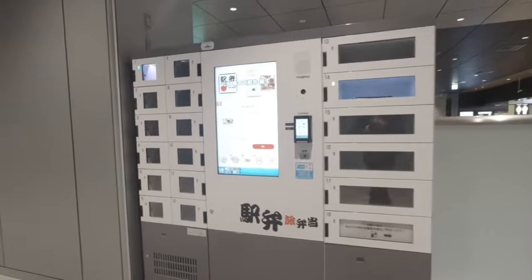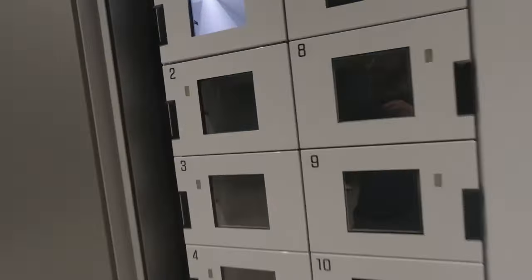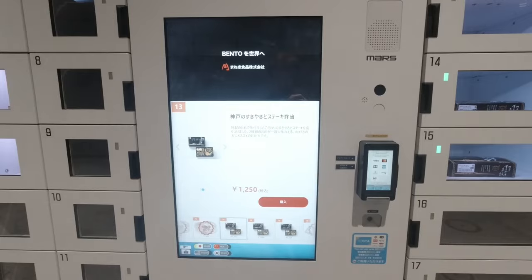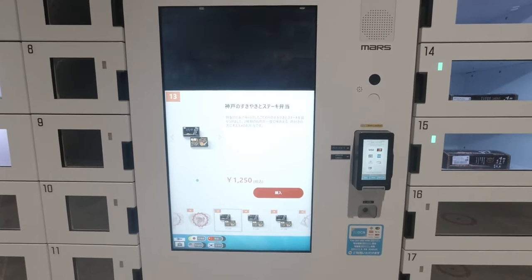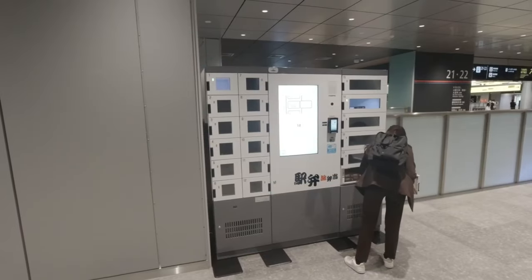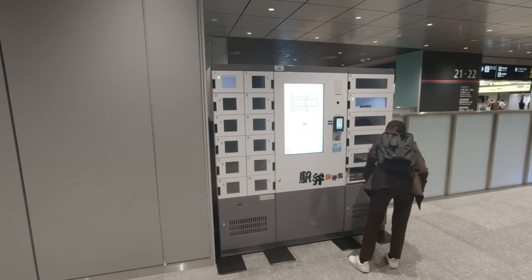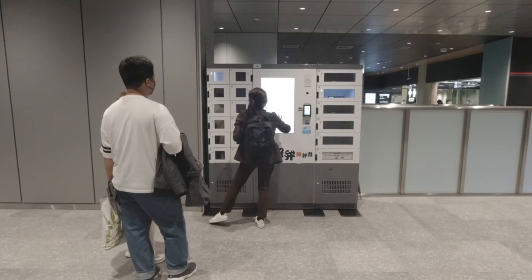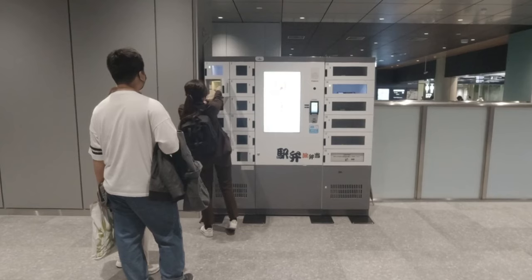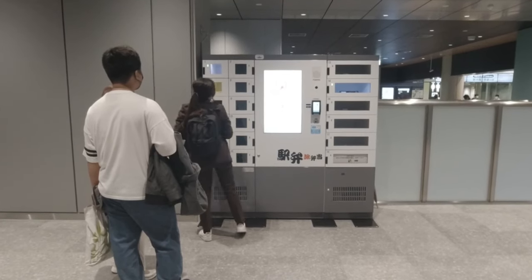Also on this concourse is a vending machine that sells bento boxes — something I've never seen anywhere else in Japan. It's unusual too in that it doesn't accept cash, so you'll need a credit or IC card to take advantage of the lunch boxes here. And don't worry if you get here later in the day, because I'm reliably informed that the company running the vending machine restocks it at regular intervals.